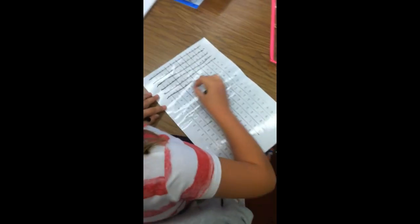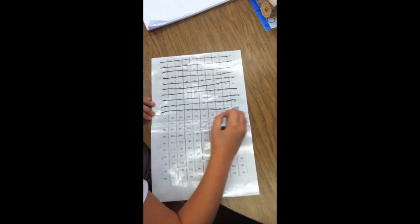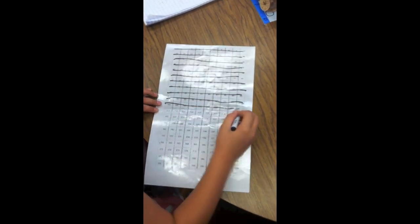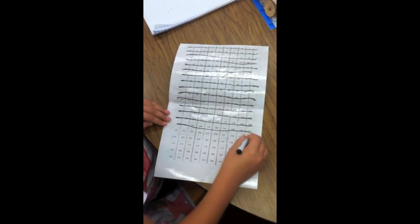Megan has 15 packs of gum. In each pack there are 10 pieces of gum. How many pieces of gum does Megan have altogether? 110, 120, 130, 140, 150.